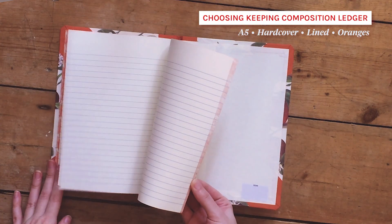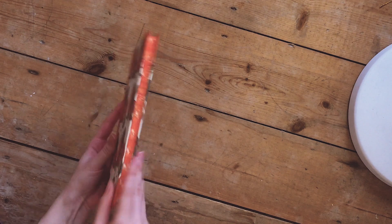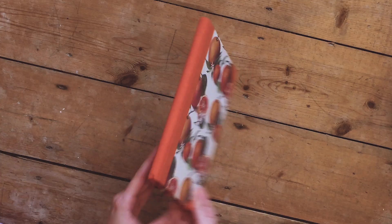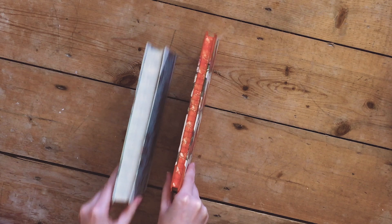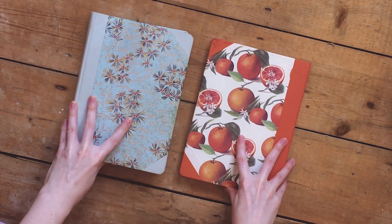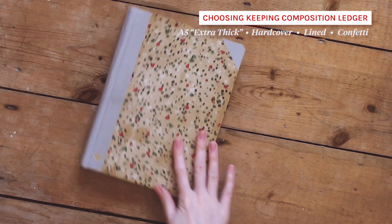Now some other honorable mentions of notebooks — these are from Choosing Keeping. Look at this design, look at these arañas. I always get the lined versions because I use them for journaling. I think they make them out of old wallpaper and they are all handmade journals, so they are not cheap — they are very much a treat. This is their thinner one, but I am quite a prolific journaler so I like to go for their extra thick ones. This one was a gift from Fran. It's definitely got some discoloration from being in my bag a lot.